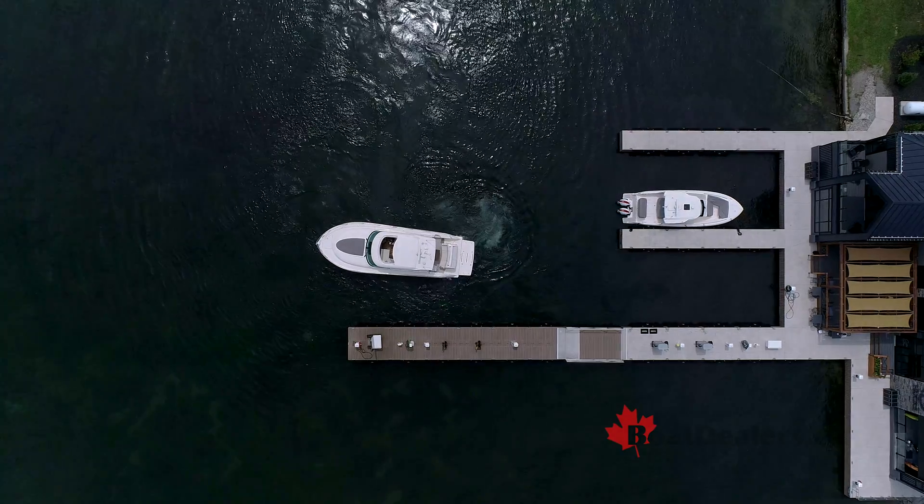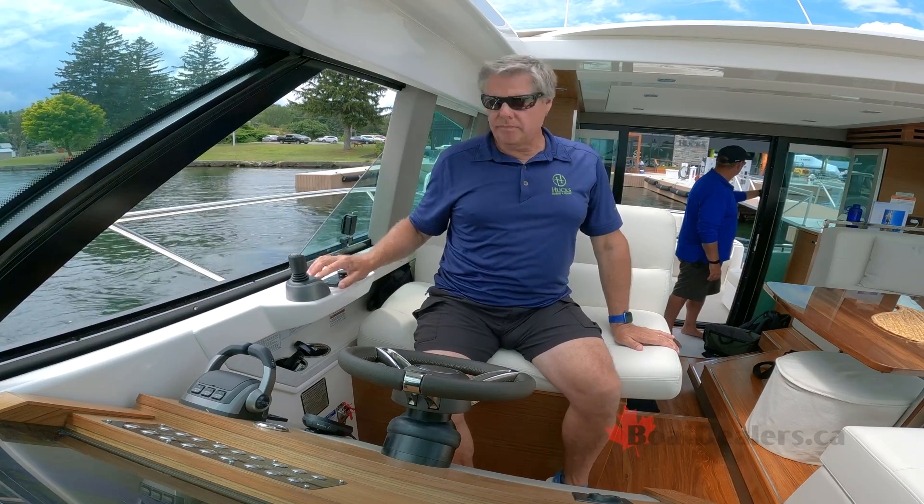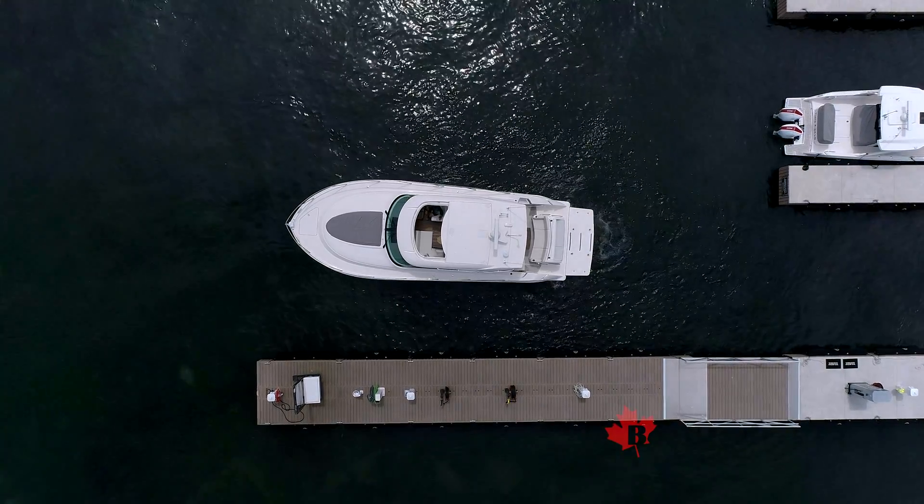We're now holding fixed in position, thanks to Volvo Penta's DPS — their dynamic positioning system — that tracks multiple GPS points to hold us in this position.